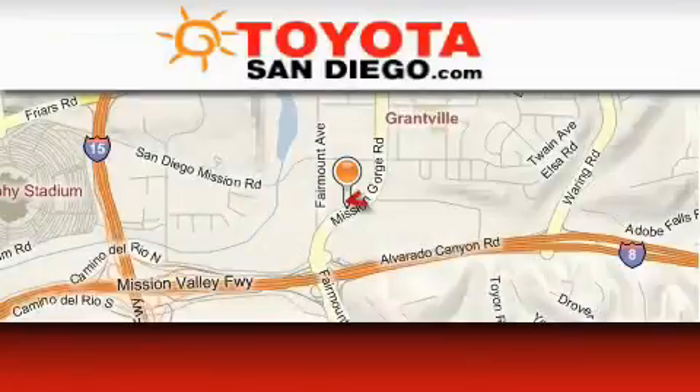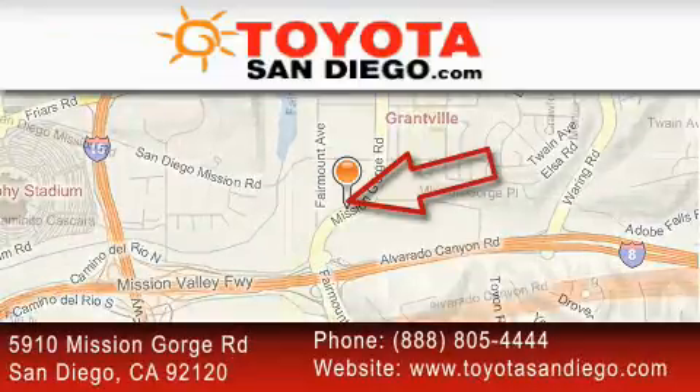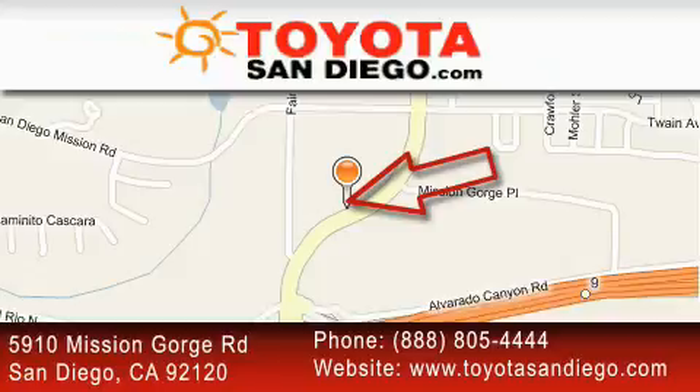Toyota San Diego is located at 5910 Mission Gorge Road in San Diego. Our goal is to exceed all of your expectations to ensure that you'll return for future visits.